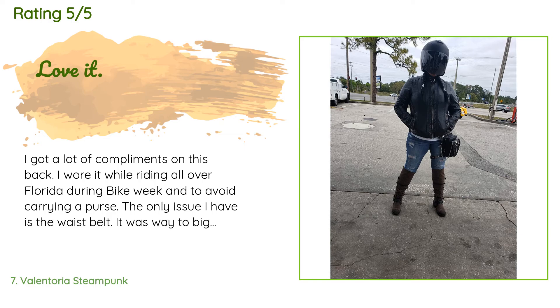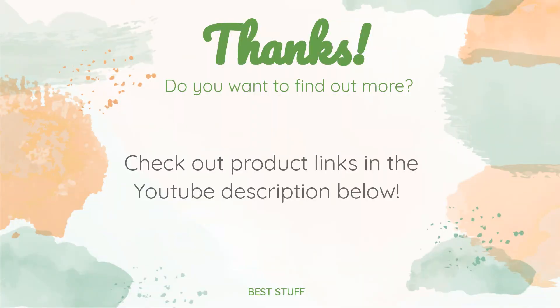A customer said: I got a lot of compliments on this bag. I wore it while riding all over Florida during Bike Week to avoid carrying a purse. The only issue I have is the waist belt — it was way too big and I had to take one of the buckle straps off and thread the belt through the rings like a fabric belt. Great material and it held up great doing 95 down the highway.